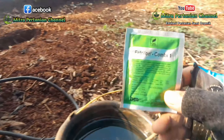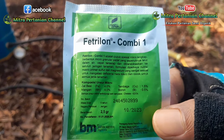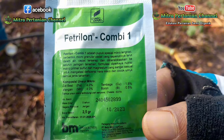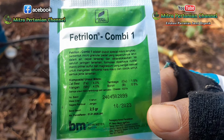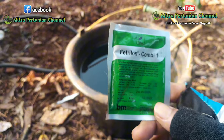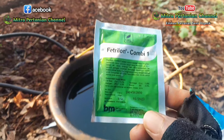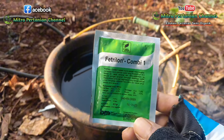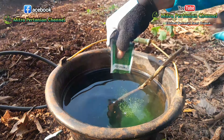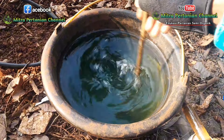Di sini saya menggunakan pertilon kombi 1. Komposisi unsur mikronya: besi 4%, mangan 4%, tembaga 1,5%, dan boron 0,5%. Untuk pertilon ini sebenarnya sangat irit, pemakaiannya 1 tanki 16 liter cukup dicampurkan dengan 1 bungkus kemasan 2,5 gram ini. Kemudian diaduk hingga benar-benar larut.